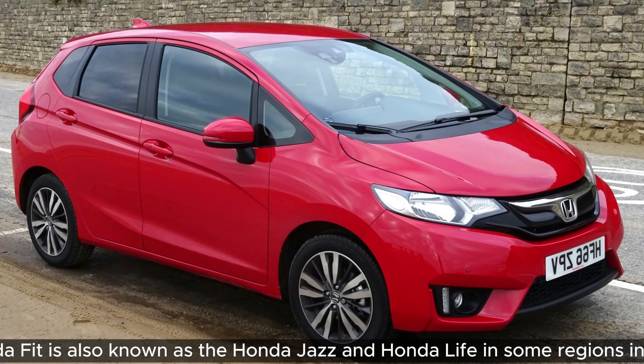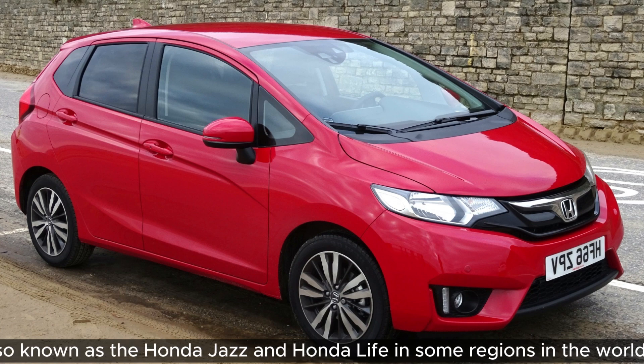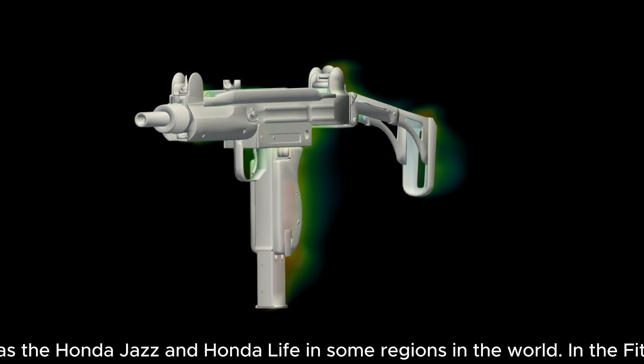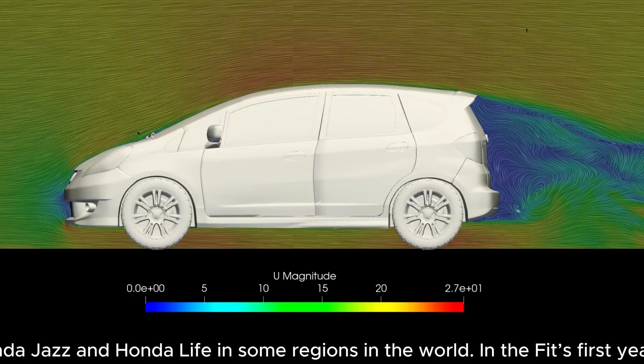The Honda Fit is one of the funnest cars to drive because it feels like you're about to lose control at any second. But how aerodynamic is it, and is it more aerodynamic than its natural enemy, the Uzi? Overall, the Fit was actually quite good and there were some advanced features you might not expect on such a cheap car.